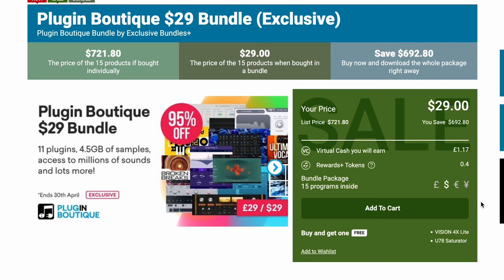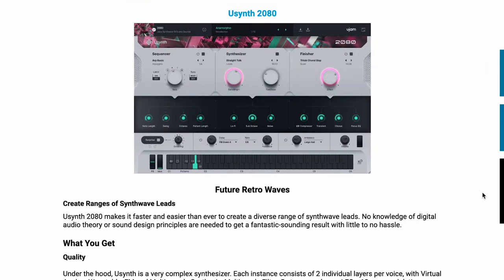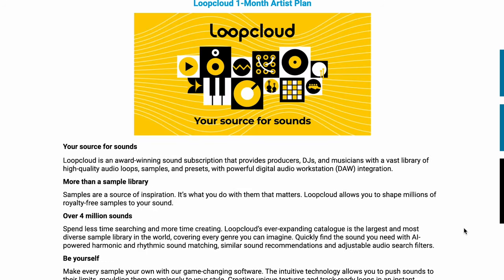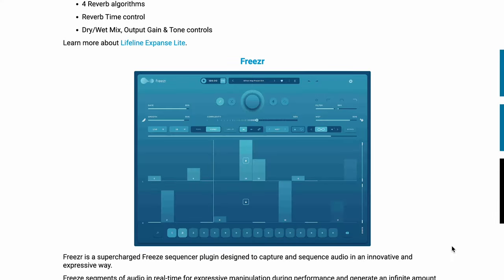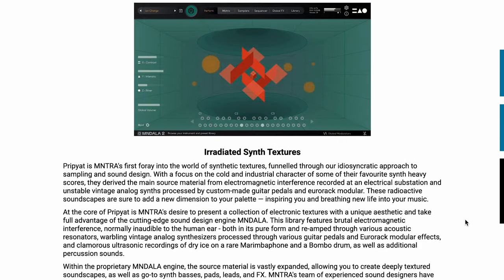And my final pick for this week's Picks: Plugin Boutique $29 Bundle. This is 15 different products — plugins, sample packs, VEX for $29, normally $721. This includes compressors, one of the U-Jam synths, the U-Synth 2080. In my humble opinion, the BX Master Desk is worth the cost of admission alone — I use this almost on every single mix. You get a month free of Loop Cloud, an Enhancer Effect Lifeline Expansive Light, an Innovative Freezer Plugin, Glitch Machine's Tactic, and Cryogen. Dennis Audio's Perfect Plate XL, Mantra Instruments Pre-Piat — their first instrument in synth textures. I'm just going to stop there because those plugins and instruments alone are definitely worth $29.